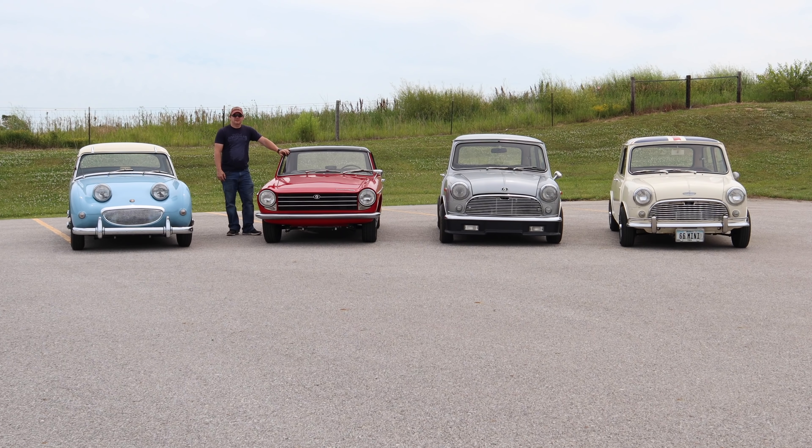I'm Steve from This Week with Cars, and today I'd like to talk about Innocenti. Innocenti produced cars for around 50 years, but most people know the name only from the Lambretta scooters that they produced.